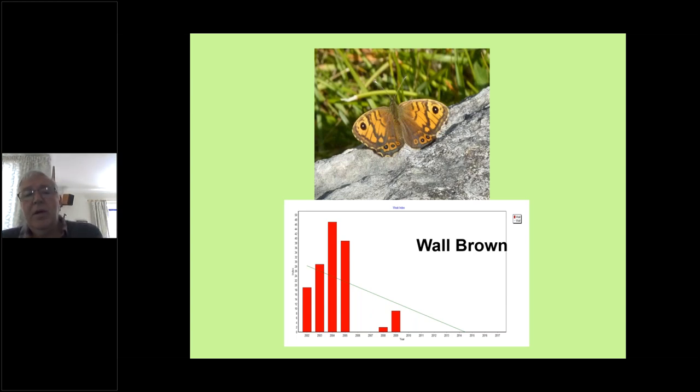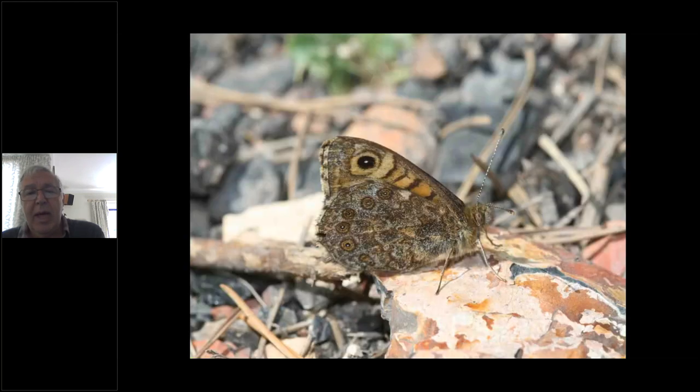It's quite unusual to see them basking with their wings open — usually they will land and sit with their wings shut, and quite often that's the view you get. If you want to photograph them, it's not impossible but quite difficult to get a good photograph of one with its wings open.